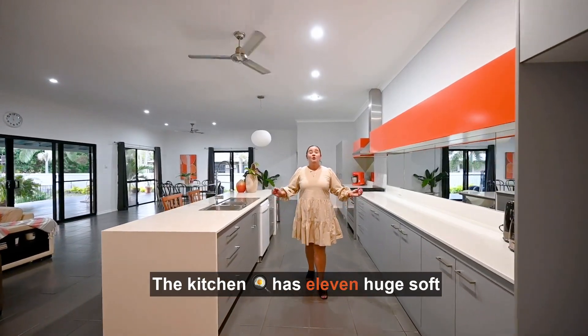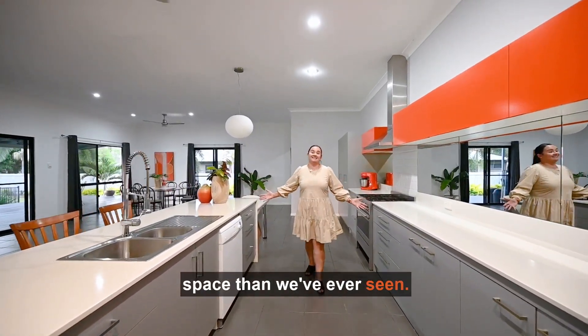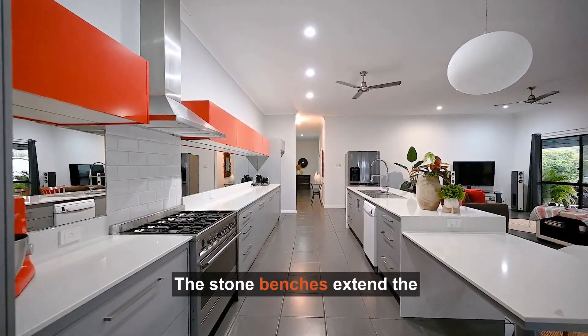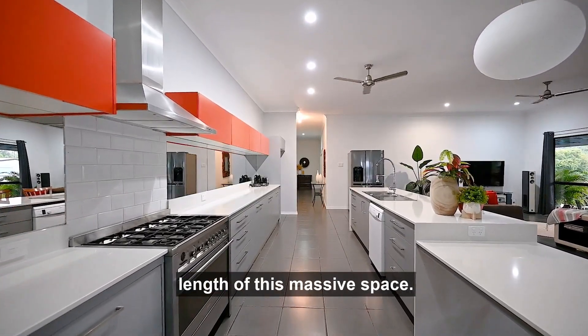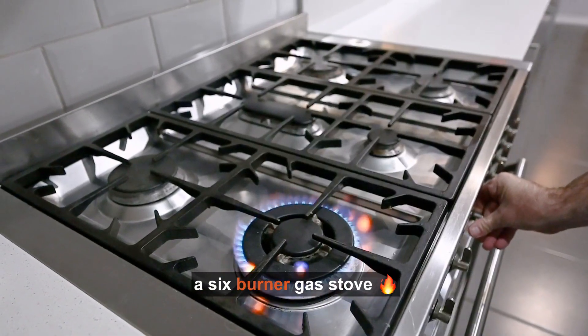The kitchen has 11 huge soft close drawers and more bench space than we've ever seen. The stone benches extend the length of this massive space. There's a double sized pantry and of course a six burner gas stove.